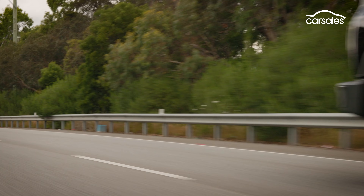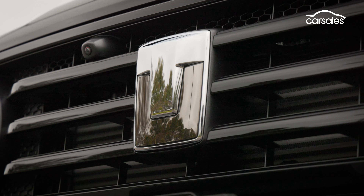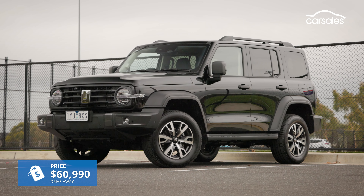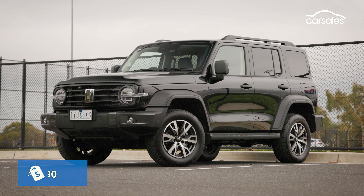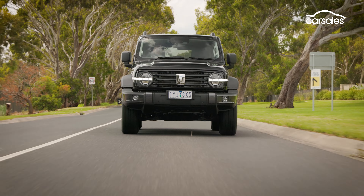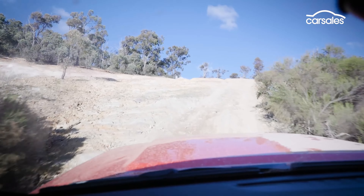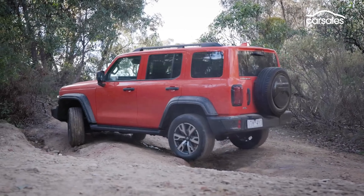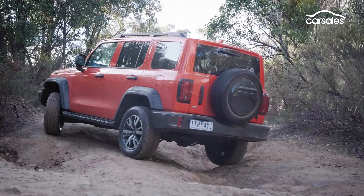Priced from $55,900 for the base-grade Luxe Hybrid, we're testing the top-spec Ultra model, which adds more equipment and luxury features, but both have the same fundamental on- and off-road capability. When we first torture-tested the non-hybrid Tank in mid-2023, we were pleasantly surprised with how capable it was.